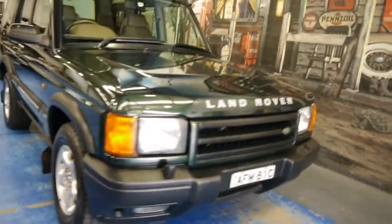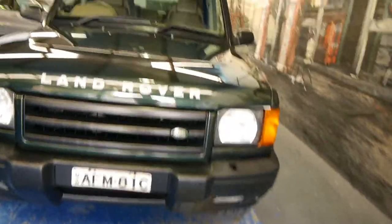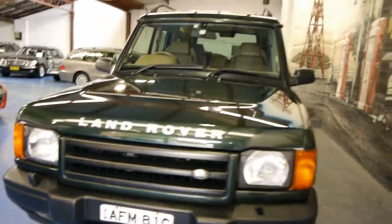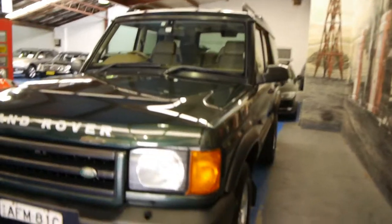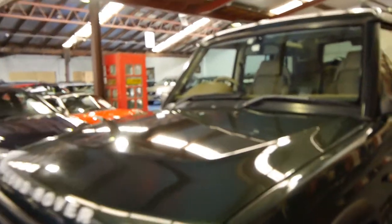Good afternoon ladies and gentlemen, my name is Richard Simons from the Old Timer Centre in Merrickville. So today, what a story this car has to it. It's a 1999 Land Rover Discovery Series 2 V8 with 190,000 kilometres.